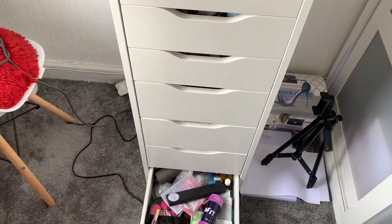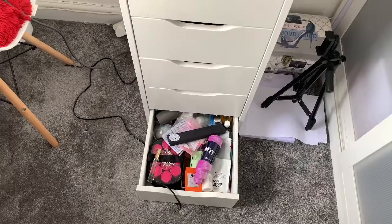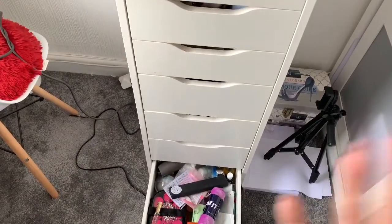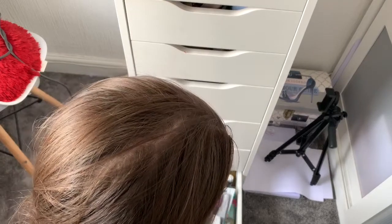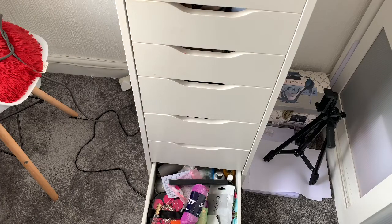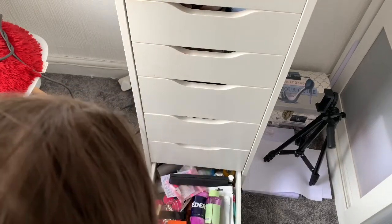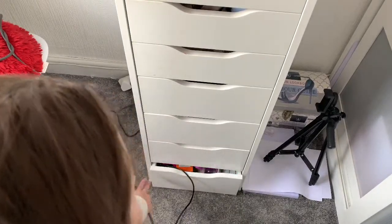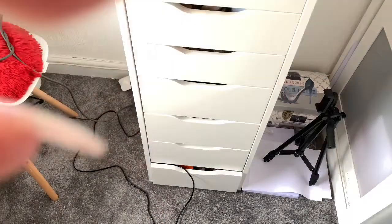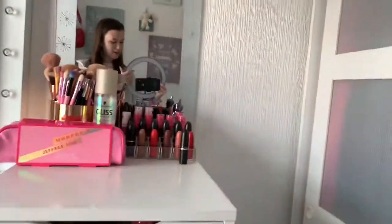My last drawer is a completely random one — I've got heated rollers, loads of face masks and foot masks, travel sizes like Molton Brown for when I go to Ollie's, my Pixie Blue Retinol Tonic which I need to try, and random nail things. There's just so much in here — the heated rollers are my favorite part of this drawer.